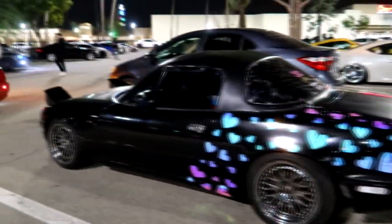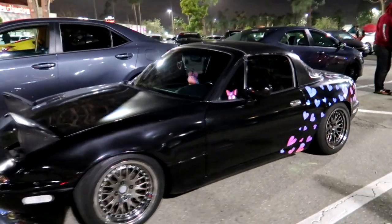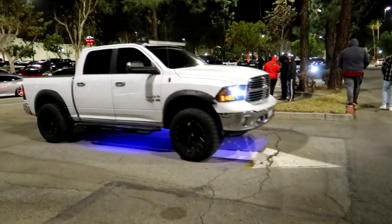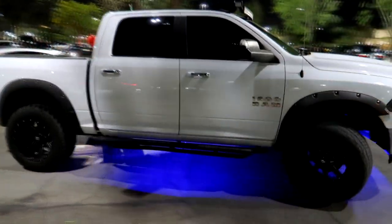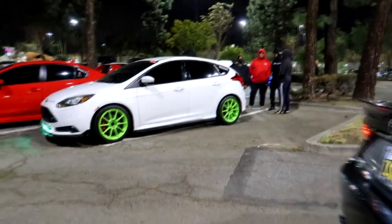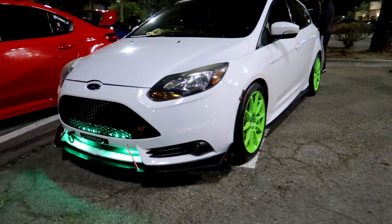Drew Peacock here back with another video. We've done ricers versus ricers, but I'm not sure if we've ever done import versus domestic ricers. These two different clubs are on a whole different breed of rice — they have whole different styles. It is just amazing the differences, and today we are going to see which side is the bigger ricer. You guys got to let me know down in the comments: are you team domestic rice or team import rice?